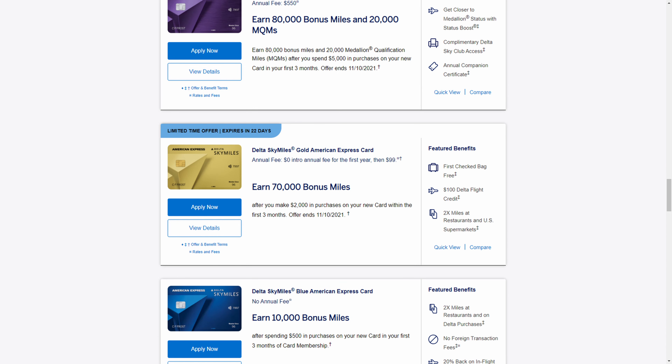The Delta SkyMiles Gold card normally has a $99 annual fee, but for the first year it will be $0. If you spend $2,000 in your first three months, you'll receive 70,000 bonus miles — getting pretty close to the 80,000 on the Reserve card. That's a great return for a much lower annual fee. I highly recommend going for at least the Gold card since that first year is a $0 annual fee.